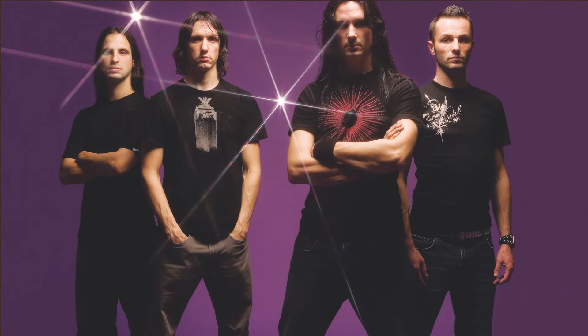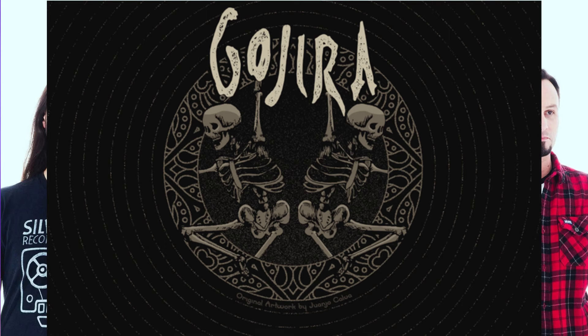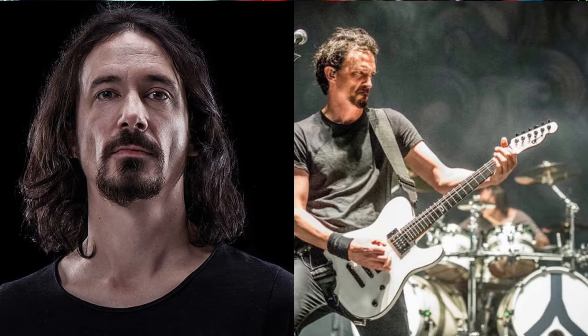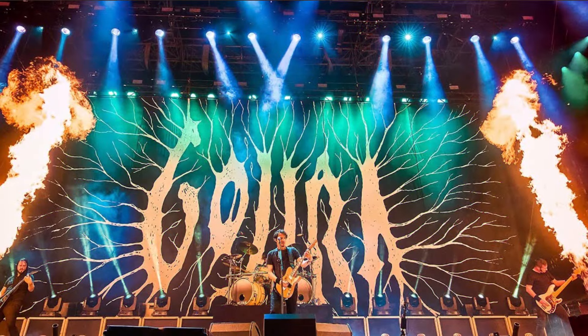Today, we're breaking down the rig of none other than Joe Duplantier from Gojira. Let's get right into it and drill down on some of the gear Joe uses to craft those crushing riffs and soaring solos. First up, let's talk guitars. Joe is known for his distinctive sound, and here are a few of the axes he's been known to wield.